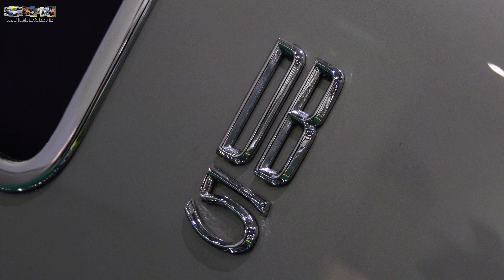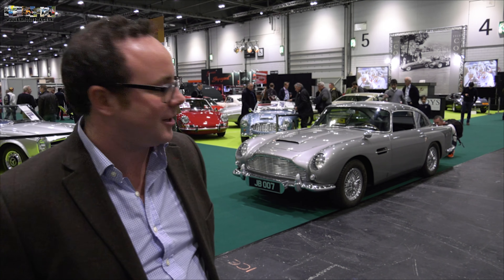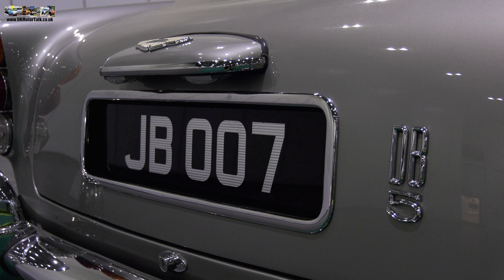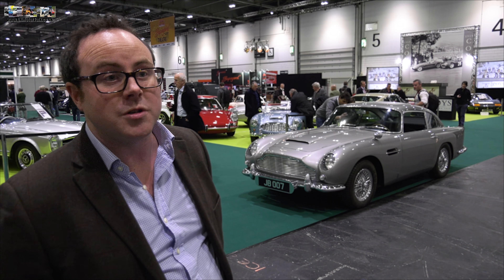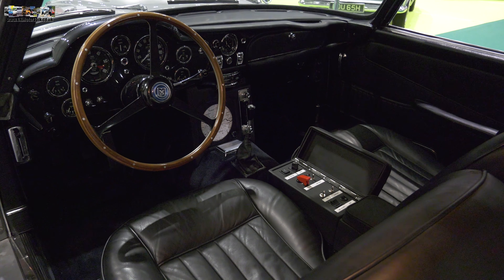A gentleman that owns this car, a British gentleman, drives it round London and wanted to enjoy all of the features of the real Bond car. He has adapted it in many ways, including rotating number plates, an ejector seat, oil slick, all sorts of bits and pieces inside — so very nicely done.